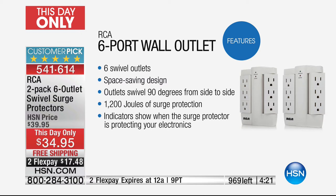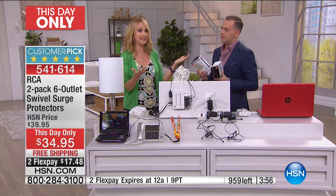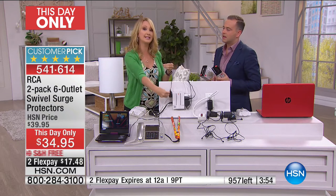You have six swiveling outlets, three on each side — totally brilliant. That sleek, streamlined, space-saving design. You also have outlets that move 90 degrees from side to side. So whatever your situation is — if this is behind a couch, behind a chair, in your kitchen, behind appliances — you're going to love it. 1,200 joules of surge protection. This has a $300,000 warranty on any of the devices that are plugged into this.